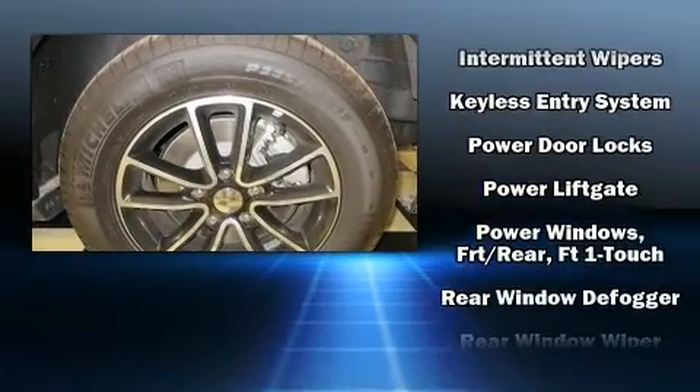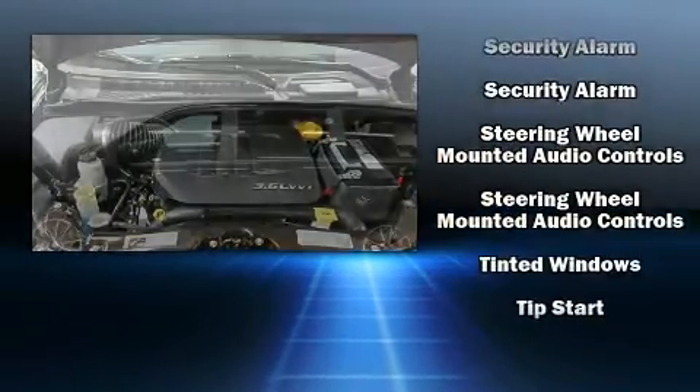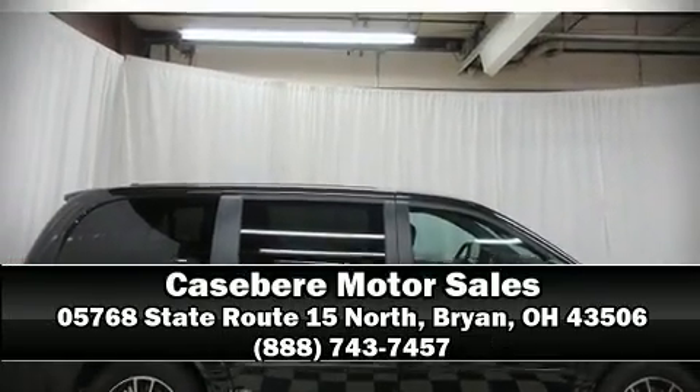Additional safety features include a panic alarm and four-wheel disc brakes with ABS. This vehicle has achieved certified pre-owned status by passing Dodge's rigorous certification process. Stop by our dealership or give us a call for more information.